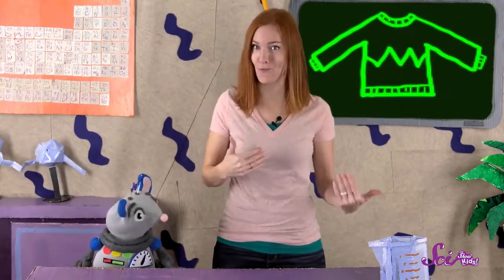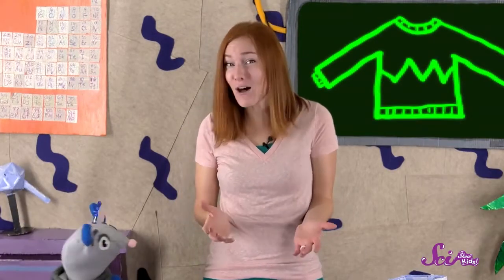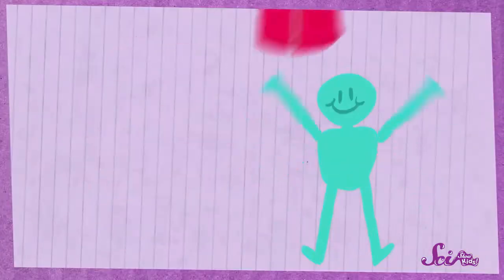I bet you're already pretty good at following instructions. A grown-up might give you instructions on how to put on a jacket or sweatshirt by yourself. If you don't do these steps in the right order, or you don't follow them closely, things might turn out all wrong. But if you do follow the instructions carefully, then you can easily get the jacket on without any problems.